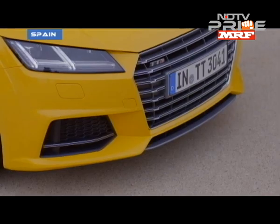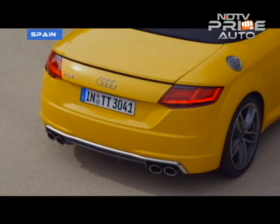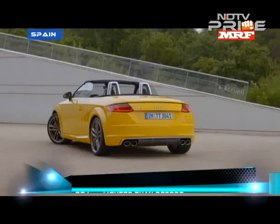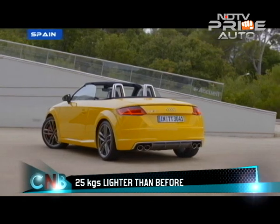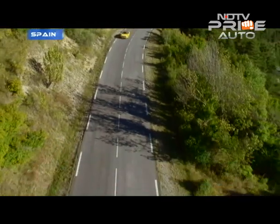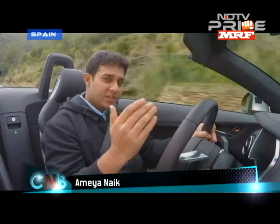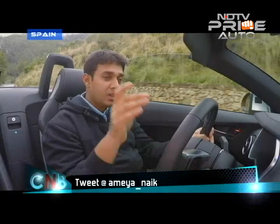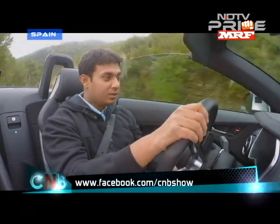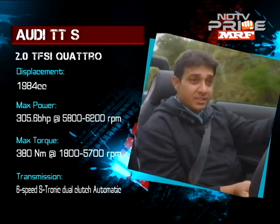It's shed 25 kilograms compared to its predecessor, as it weighs in at 1,320 kilograms, and that, as you may have guessed, significantly affects the way it drives. This one is quite different — it's got a 2.0-litre TFSI engine with an S-Tronic gearbox which does about 310 horsepower, and amazingly, it sounds like this.